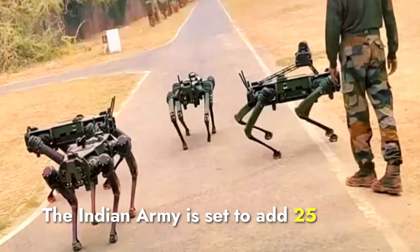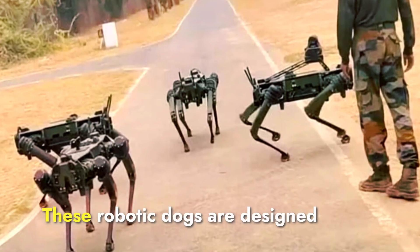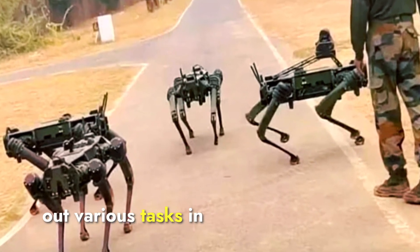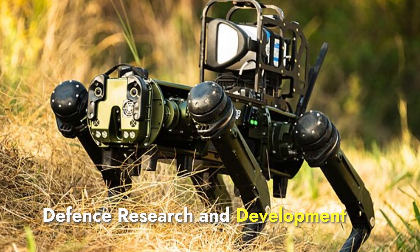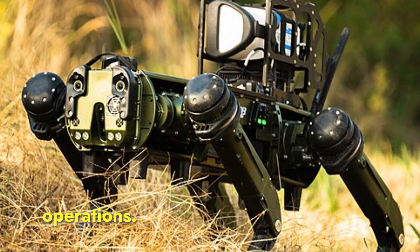The Indian Army is set to add 25 remote-controlled Mule robotic dogs to its ranks. These robotic dogs are designed to assist soldiers in carrying out various tasks in difficult terrains. The Mule robotic dogs are part of a broader initiative by the Defense Research and Development Organization to integrate advanced robotics and artificial intelligence into military operations.